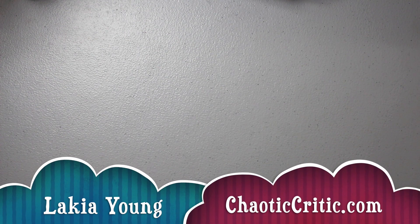Hey guys, welcome to another video. My name is Lakia, welcome to the Chaotic Critic family. For my returning subscribers, welcome back. On my channel I share planning and organizational videos, plus so much more over on my blog ChaoticCritic.com — the link is always in the description box. The whole premise of my channel is to share how I'm crushing the chaos in my life.